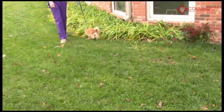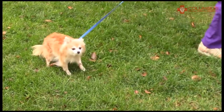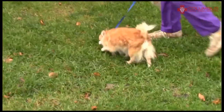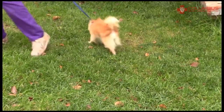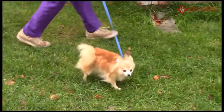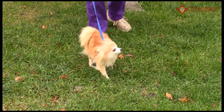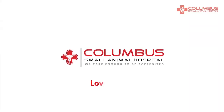Like a trapeze artist. So she broke her leg, we plated it back together, she broke it again above the plate, we plated it back together again. That was over seven years ago, and she's done extremely well ever since. Had a great life. Good for you, Gigi. One of our first videos that we ever made, and a big success. What a good girl. Columbus Small Animal Hospital, Loving Our Work.